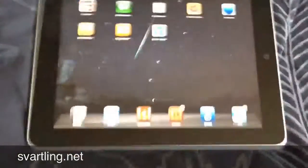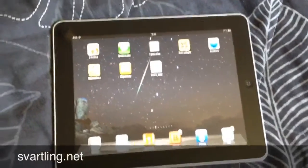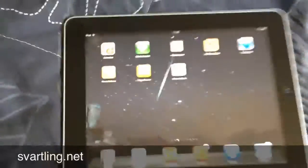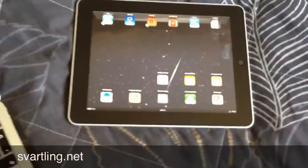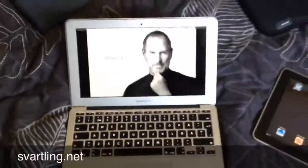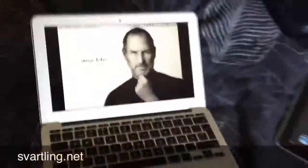On the iPad I can have only one app at a time, a bit slower to start. But it's more cool to read on an iPad. I used to read news on it when I have the time. But the MacBook Air 11 inch I have for all other things, and even reading news.